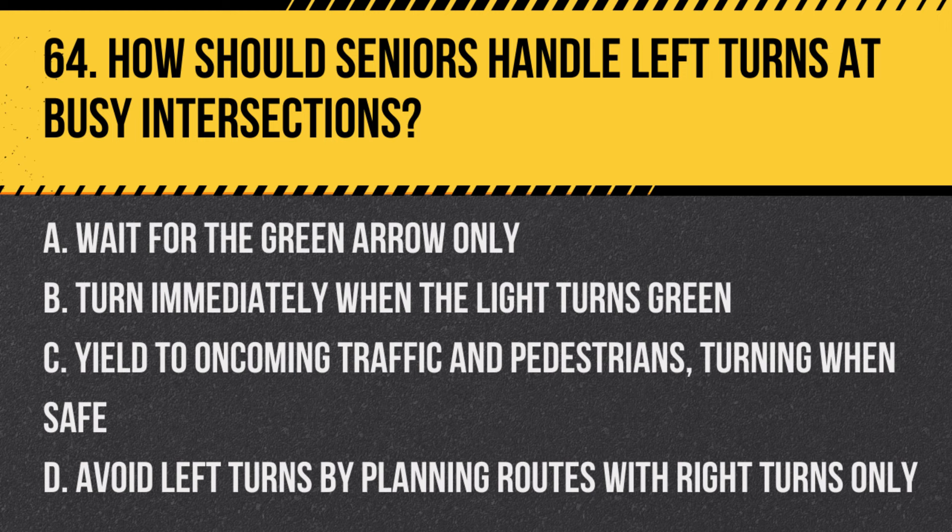Question 64: How should seniors handle left turns at busy intersections? a. Wait for the green arrow only, b. Turn immediately when the light turns green, c. Yield to oncoming traffic and pedestrians, turning when safe, d. Avoid left turns by planning routes with right turns only. Answer: c. Yield to oncoming traffic and pedestrians, turning when safe. It's important to wait for a safe gap in oncoming traffic and ensure no pedestrians are crossing before making a left turn.